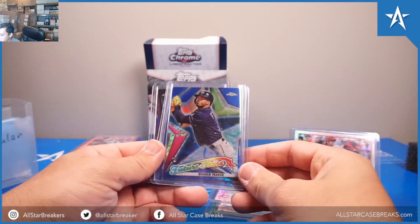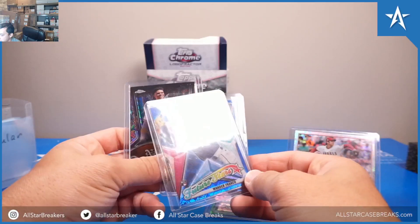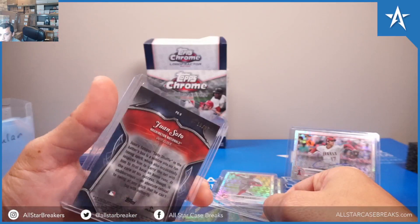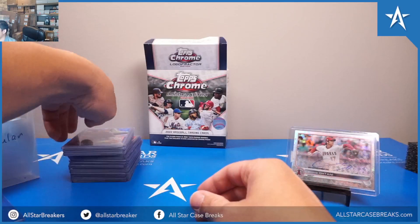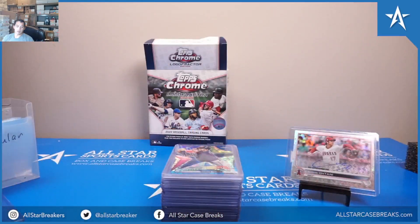A Wander Franco blue out of 150, and then another Wander Franco blue out of 150. And then we had a Juan Soto out of 25. And that was it for the Topps Chrome Logo Fractor — tons of color, and very happy with it overall. Thanks for watching.